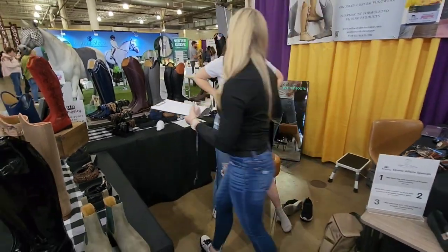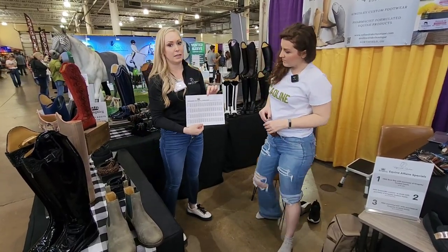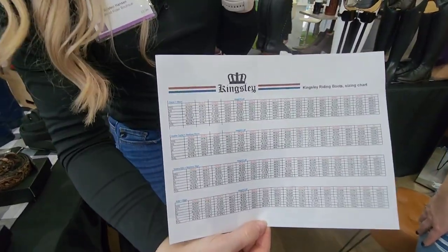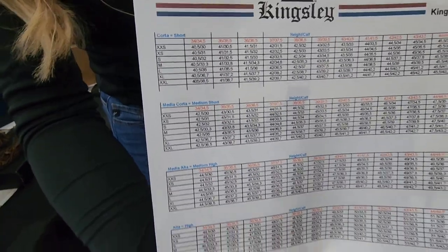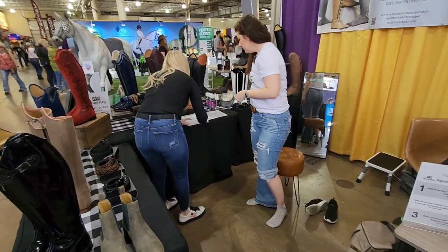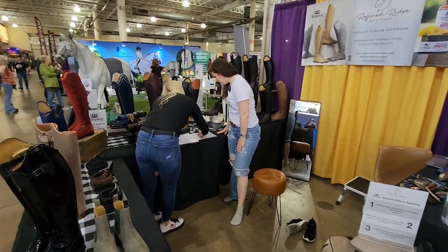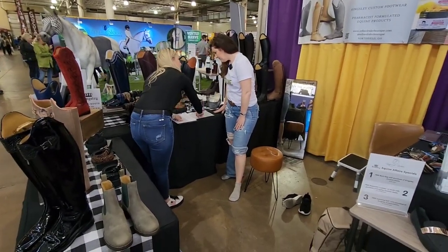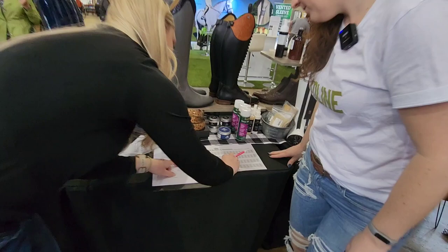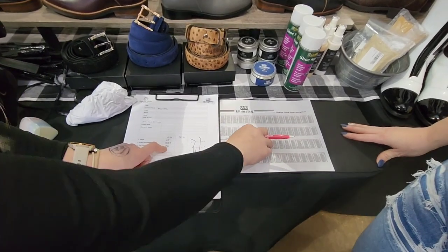The next step to finding your perfect fit is to look at our Kingsley sizing guide. You can see these are all of the stock sizes that they offer. We always try and get you close to a stock size first if we can, before we think about going full custom. So Mandy, we have you in a 39 and a half shoe. Your height, we usually accommodate about one centimeter per drop — you're kind of in between height sizes. Your calf measurement — depending on the type of boot — you're in between the calf measurements as well. So for you, I'd probably be recommending a full custom.